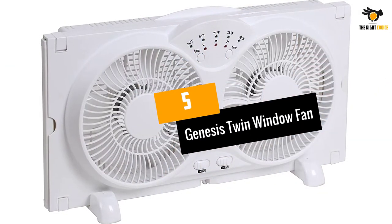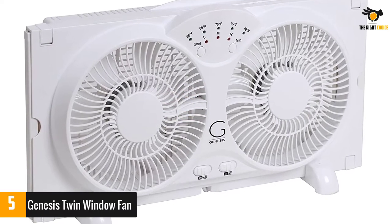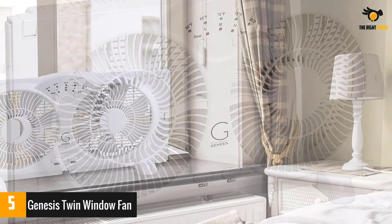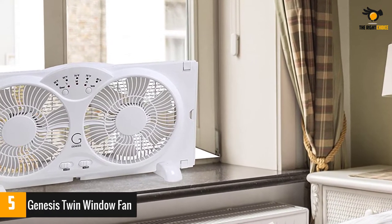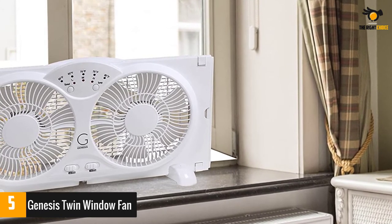At number 5: the Genesis Twin Window Fan. A quality window fan can move hot air out and cool air in, and the dual blade Genesis Twin Window Fan has the ability to do both at the same time. Other window fans operate in one direction, but the reversible airflow of the Genesis allows one side for exhaust and the other for fresh air intake, or they can both be used in the same direction.